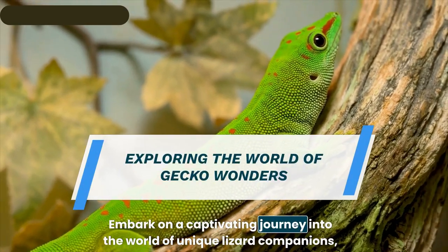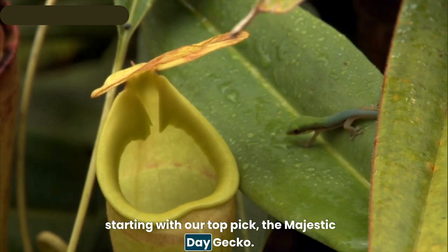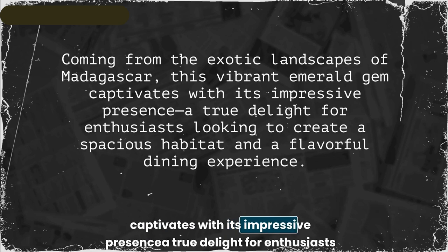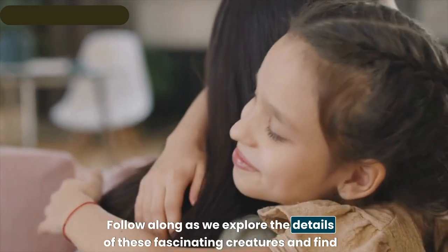Embark on a captivating journey into the world of unique lizard companions, starting with our topic: the majestic day gecko. Coming from the exotic landscapes of Madagascar, this vibrant emerald gem captivates with its impressive presence — a true delight for enthusiasts looking to create a spacious habitat and a flavorful dining experience.